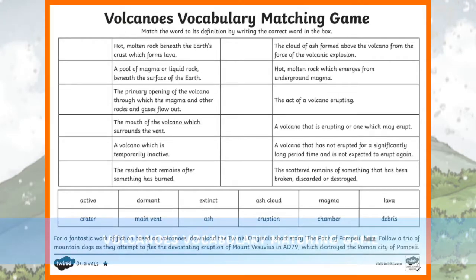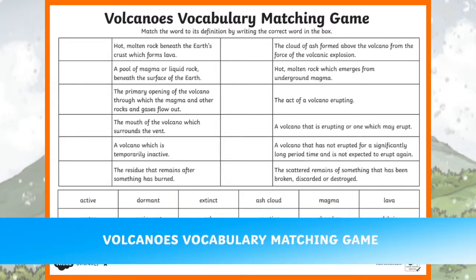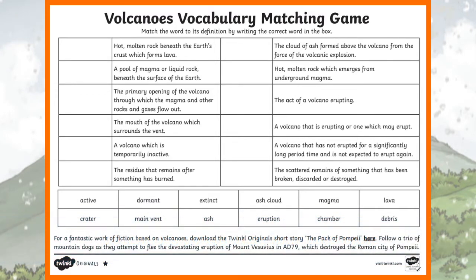Assess your children's knowledge of Key Stage 2 volcanoes vocabulary and definitions using this matching game worksheet. It features key terms such as crater, lava, and eruption, as well as differentiated versions including more advanced examples.